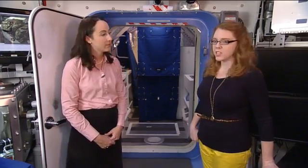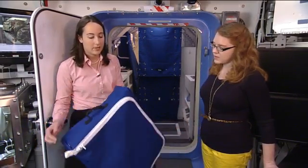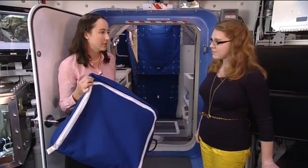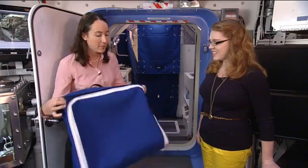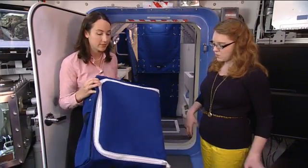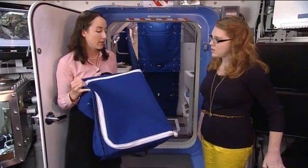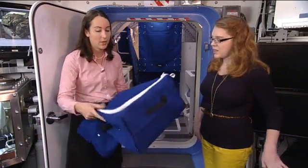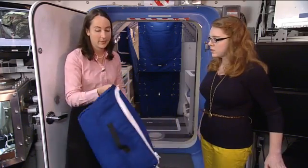One of the projects we've been working on this year is the cargo bag. On station they use what are called cargo transfer bags — CTBs. They're white Nomex on station. This is the same dimensions as a single one. For a crew of four on a year-long mission, you may need approximately 150 of these bags just to carry all the supplies — clothes, food, equipment, anything.